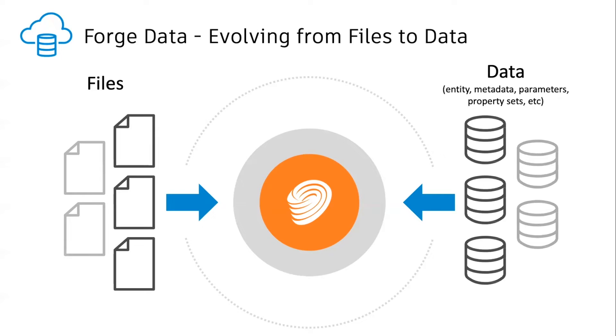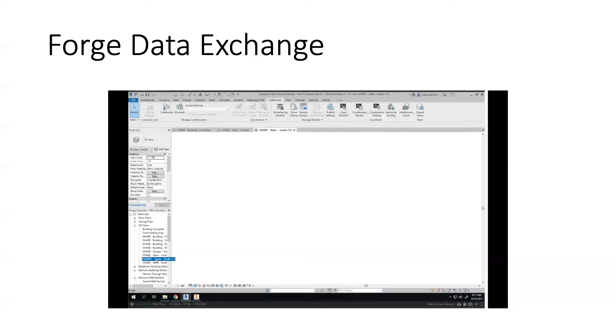Forge Data is actually trying to move from a binary file-based CAD world to a data-centric world, making access to data a web service. You don't need to consider where the data is, whether it's from a binary file or a database. Within Forge Data, there is one service I'd like to introduce today: Forge Data Exchange. The service can provide you the ability to share a part of data to specified users. Let's watch a video first.